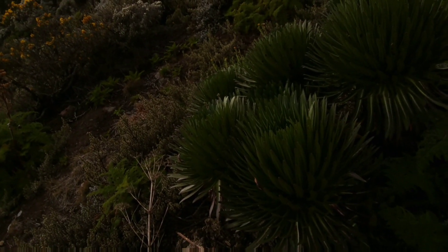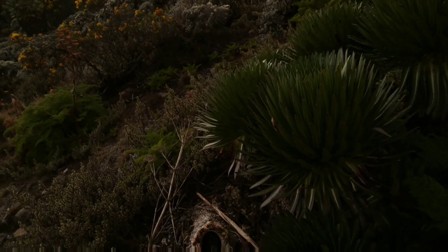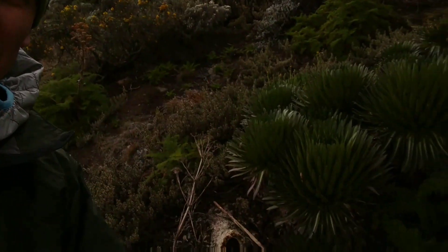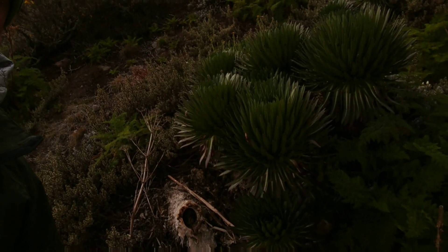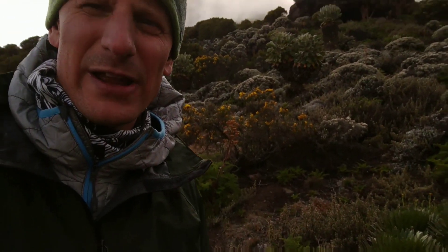These are the giant lobelia. The lobelia are an interesting plant — they close up at night in the cold, then open back up during the day. It's a bit bright out for me to see the camera well, but the giant lobelia are pretty interesting plants, also unique to the alpine moorland of Kilimanjaro and a few other mountains in East Africa.